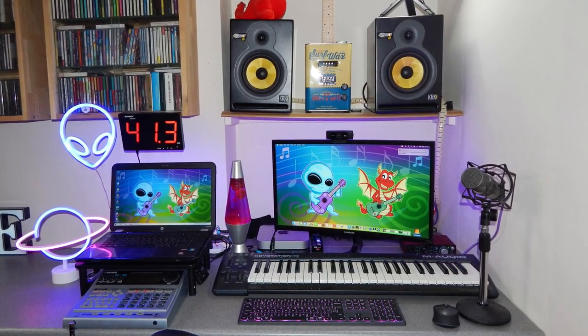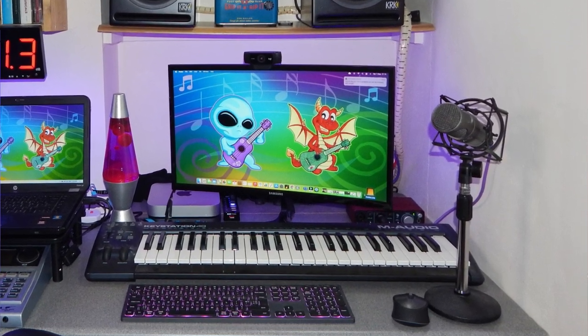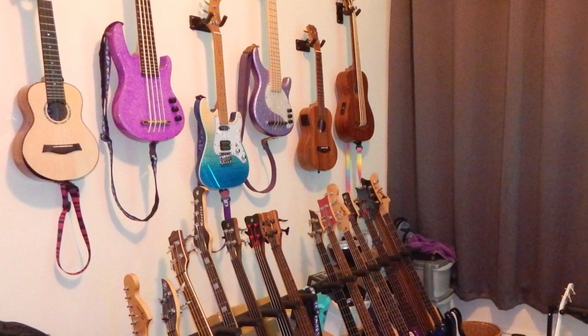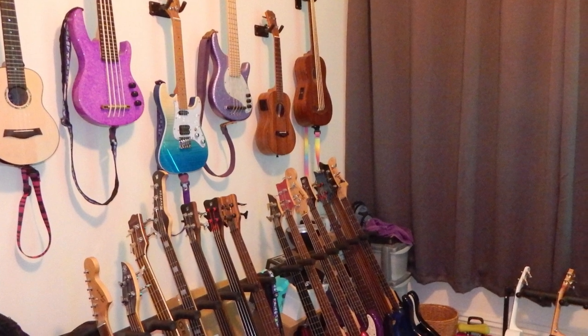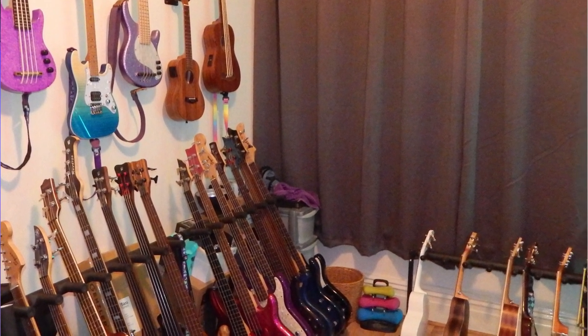I run a Focusrite Scarlett audio interface via USB so I can record things. You might notice there's a webcam on top of the monitor and right behind my head is a large condenser microphone, because I do Zoom calls and live lessons from that computer. The camera faces over to my wall of ukuleles, which has been there a while, along with the bass guitar rack and my mini ukulele rack.